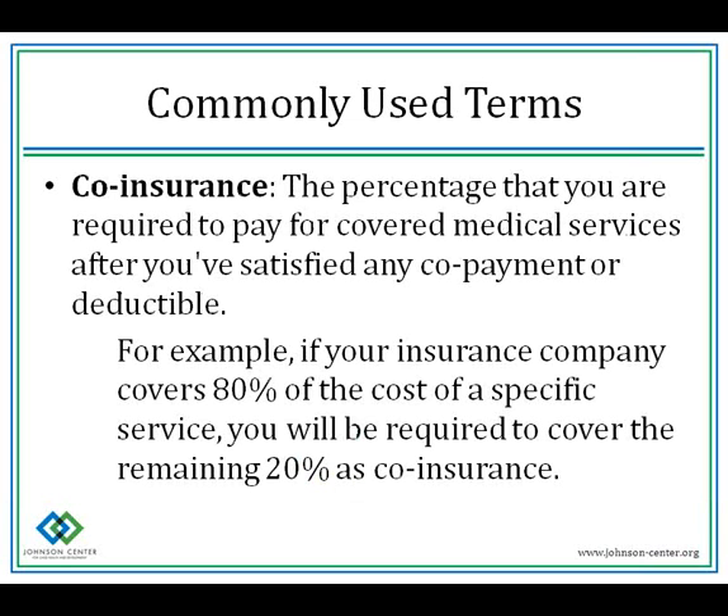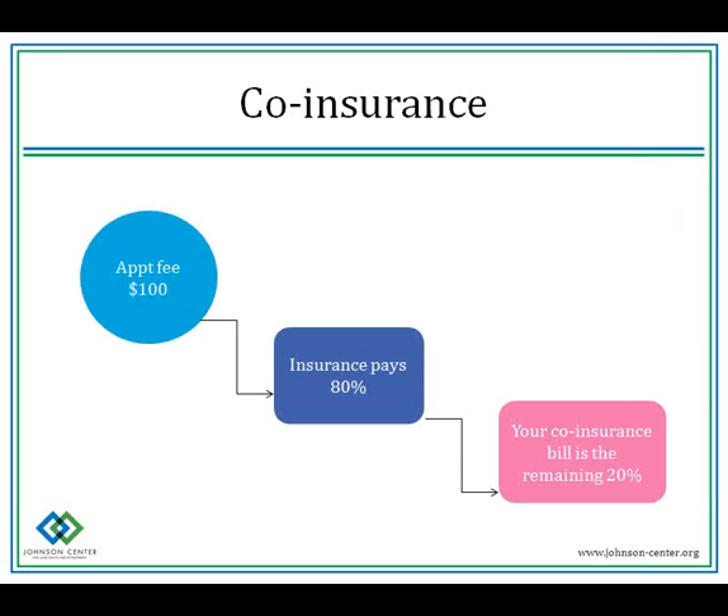Co-insurance is the percentage you're required to pay for covered medical services after you've satisfied any co-payment or deductible. For example, if your insurance company covers 80% of the cost of a specific service, you will be required to cover the remaining 20% as your co-insurance. The difference between co-pay and co-insurance: a co-pay is a set dollar amount usually paid up front, while co-insurance is a percentage billed after insurance has paid their portion. Being billed later for services only applies to in-network services.